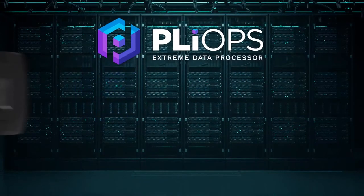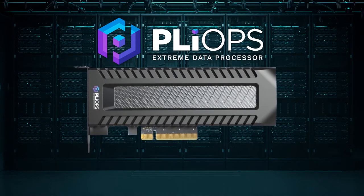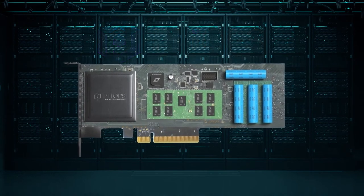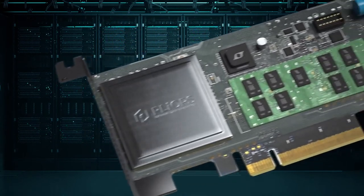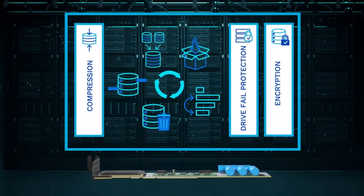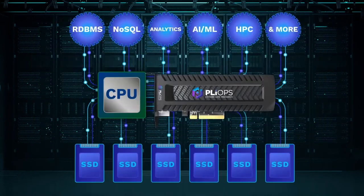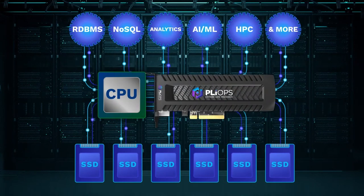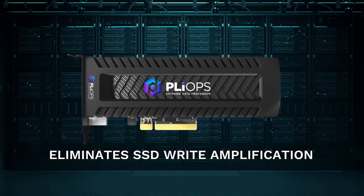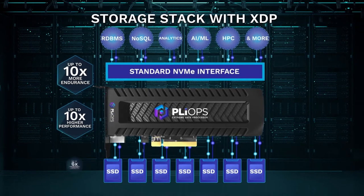PlyOps solves these problems with one easy-to-deploy Extreme Data Processor. PlyOps XDP combines multiple key data and storage technologies into one device that together multiply their benefit. First, we implemented a hardware-based storage engine using breakthrough data structures and algorithms to deliver hundreds of Xeon Gold cores equivalent performance, thereby eliminating the inefficiencies of software-based solutions. PlyOps Xtreme Data Processor eliminates SSD write amplification and wasted space, while significantly extending endurance, performance, and usable capacity.